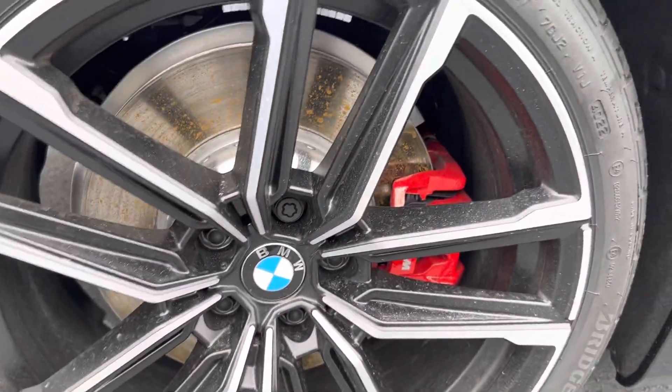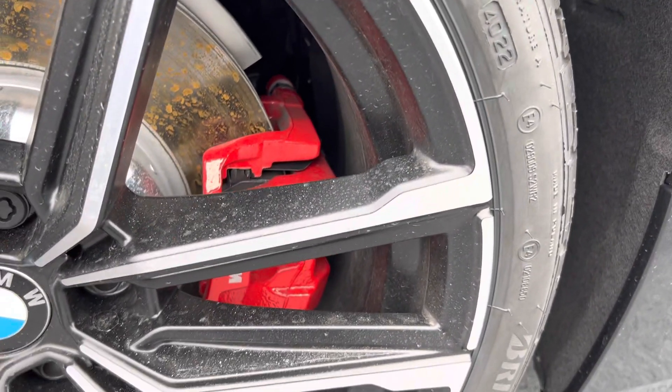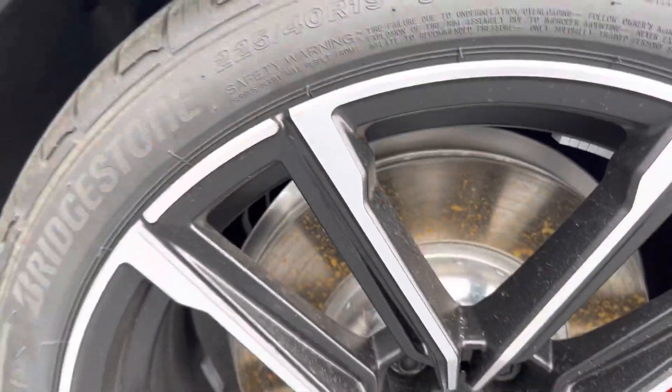You can see the beautiful design for the wheel, red cup brake pads. And you can see the tire size: 225 over 40 R19. Great car, beautiful design.